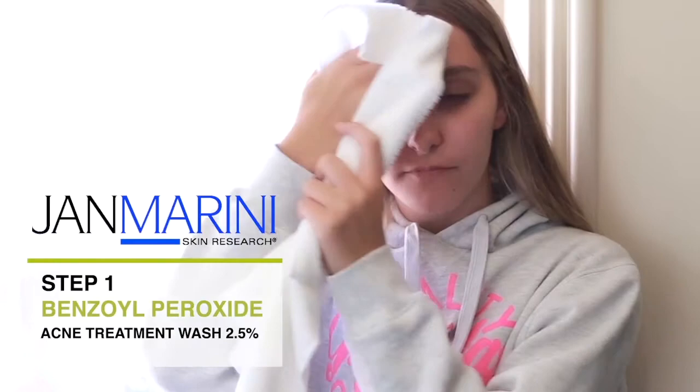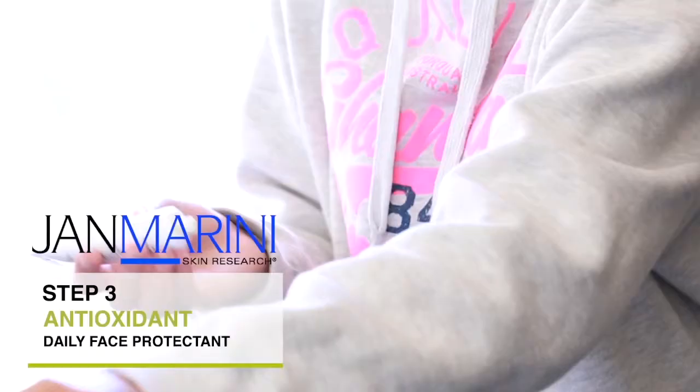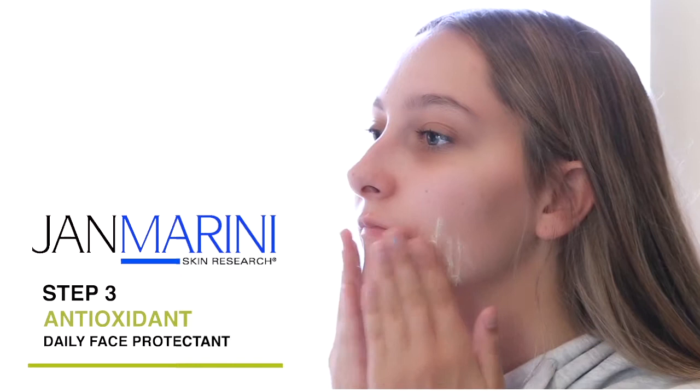Any residue can then be removed using a clean damp cloth and then patted dry with a fresh towel. Step 2 directly targets breakouts with a 5% benzoyl peroxide lotion. This active ingredient is medically supported by fellow dermatologists to clear breakouts by reducing the inflammation typically associated with acne.